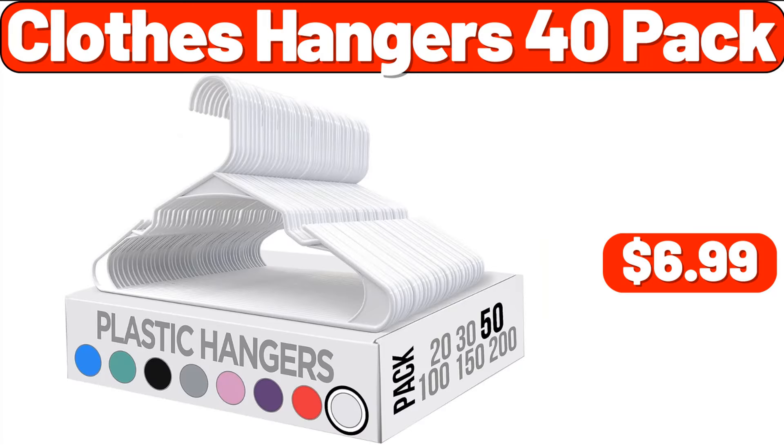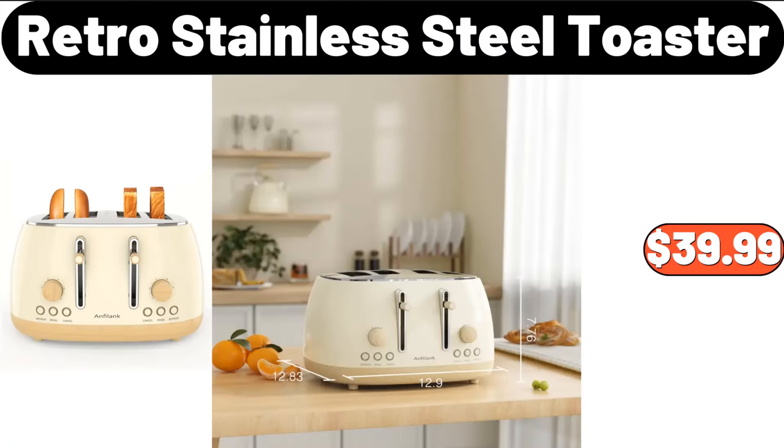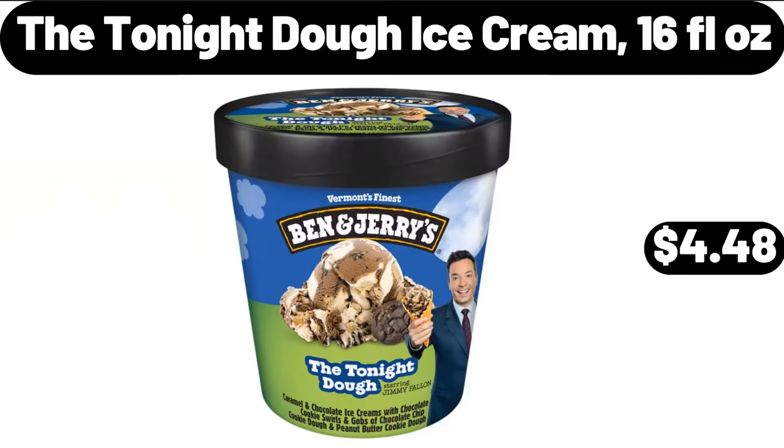Clothes Hangers, $6.99. Retro Stainless Steel Toaster, $39.99. The Tonight Dough Ice Cream 16 Fluid Ounces, $4.48.